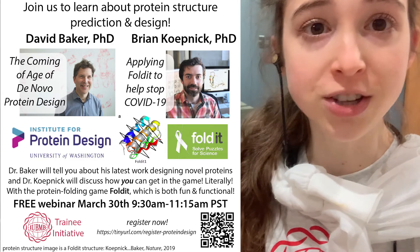The second part of the webinar, starting at 10:15 Pacific time, will begin after a Q&A with Dr. Baker. Then we'll have a talk by Dr. Brian Kepnick, who is a research scientist in the Baker laboratory. He works on Foldit — this protein folding software — and as I mentioned before, he's going to tell us all about it and how we can get involved.